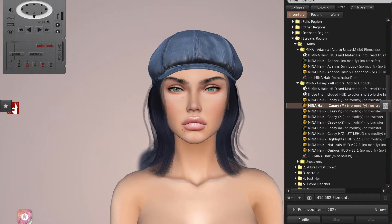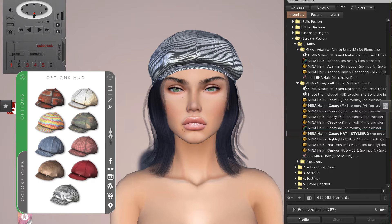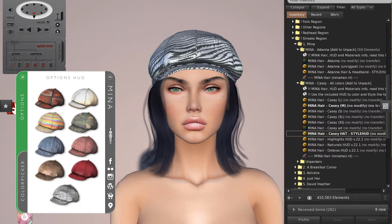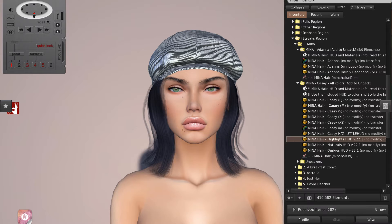Next up we've got the Casey hairstyle, and this is hat hair — which you all know I love. This one is just fabulous; the textures that are included are so much fun. They're vibrant, then you've got the denims, you've got the red leather and even a zebra print. You actually have a color picker in these too, so you can make it pink zebra print. And then you've got the HUD with highlights.